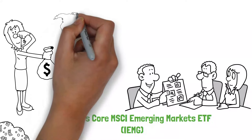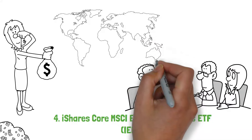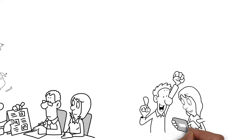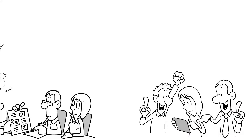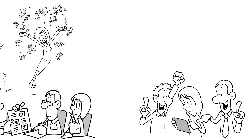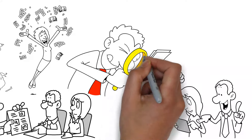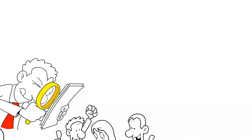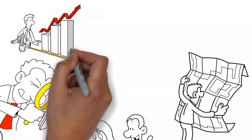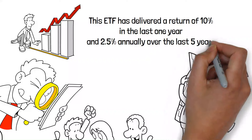Investing in IEMG, she diversifies her portfolio geographically, tapping into the growth of countries across Asia, Latin America, Africa, and Eastern Europe. Over the years, Maya's investment in IEMG has allowed her to benefit from the economic expansion and increasing consumer markets in these regions, contributing significantly to the growth of her retirement savings. IEMG is a compelling option for retirees seeking growth opportunities beyond the traditional markets of the United States and Europe. Its broad exposure to emerging markets provides a balance of risk and reward, aiming to enhance portfolio growth potential over the long term. This ETF has delivered a return of 10% in the last one year and 2.5% annually over the last five years.